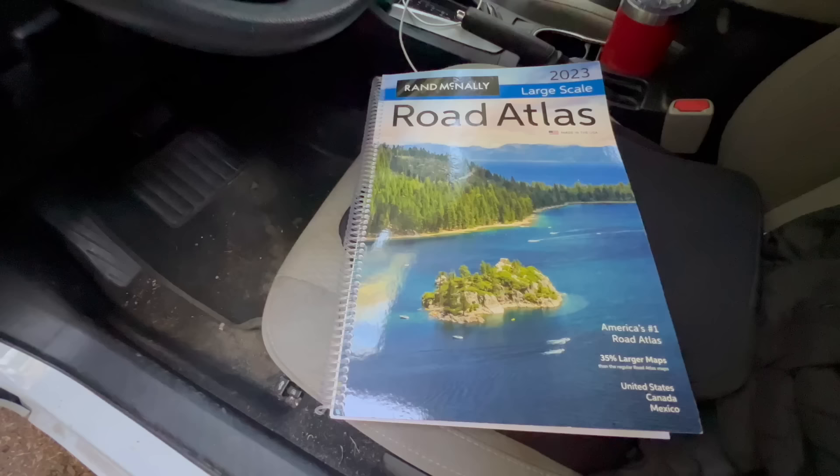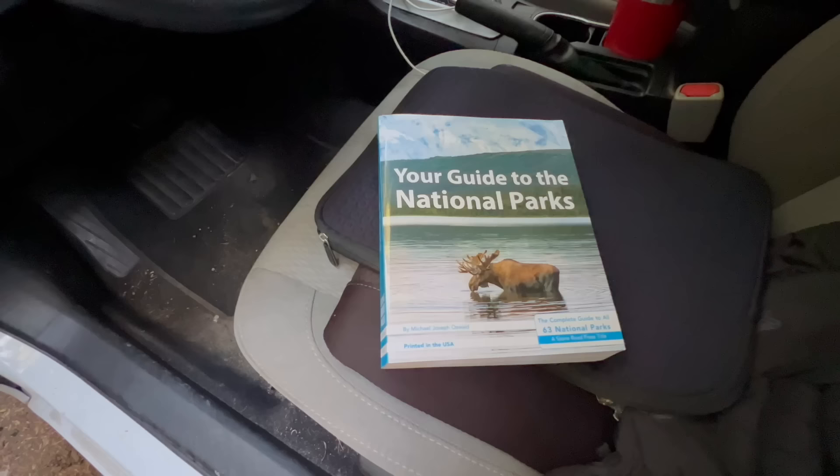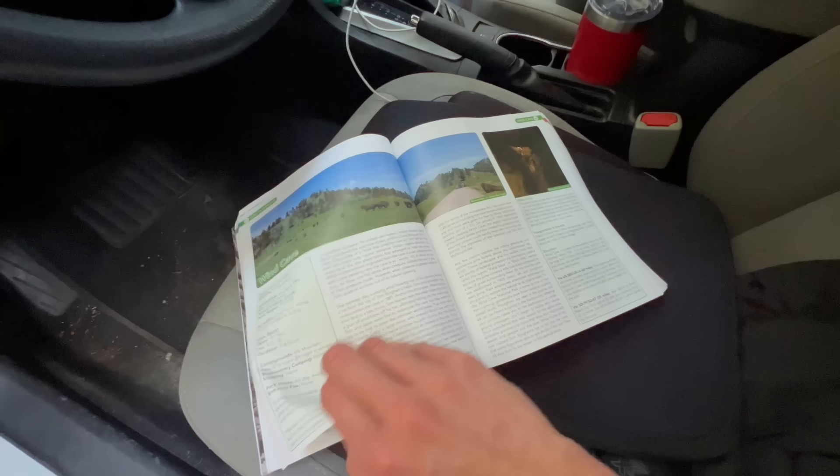A few other essentials are my road map, which is perfect when you inevitably lose cell service in beautiful locations, and the National Parks Guide, which contains information on camping, activities, hikes you can take, and maps of the park. In many of the national parks you do not have cell service, and this book has been a lifesaver in helping me navigate around the parks.